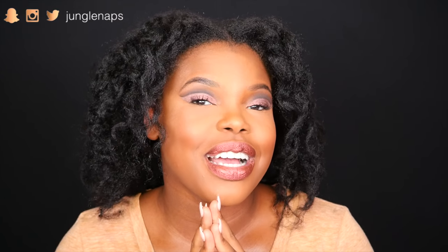Hey guys, welcome back. It's your girl Jungle Naps, aka Jenstein, and today's video is going to be a long one — I'm just going to say that already. Grab yourself some tea, some coffee, some wine, a snack, because we're going to get comfortable. I'm going to show you guys all the goodies that I snagged from Generation Beauty while I was in San Francisco.